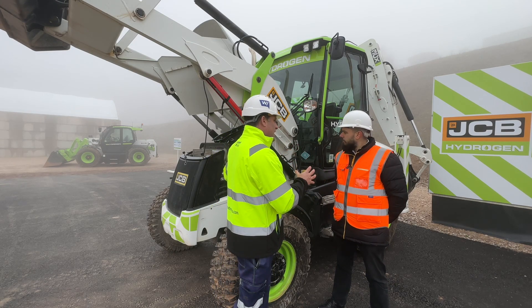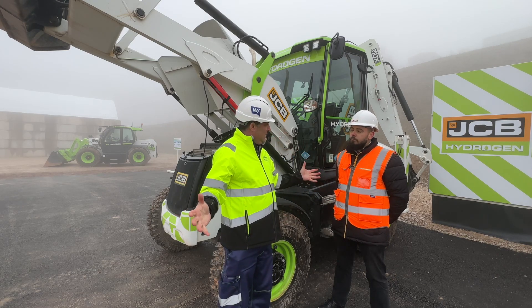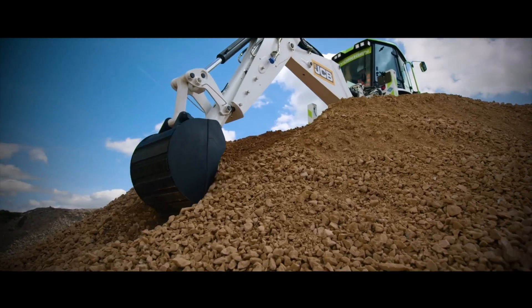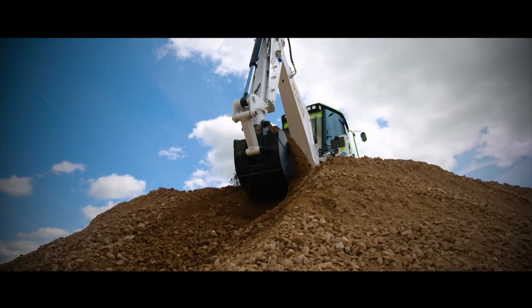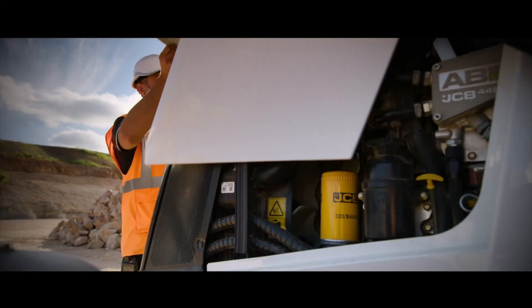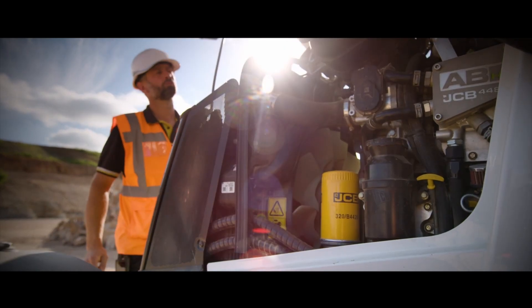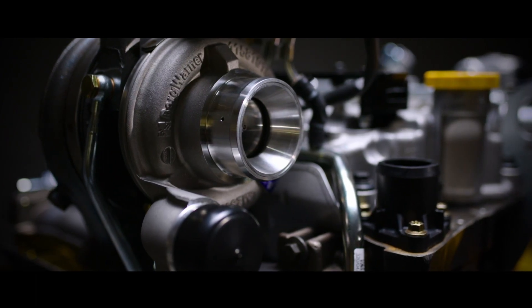It's got the engine in it, it's gone down the factory line, and now we're making these at pace — just as you would with the normal diesel engine version. And that's really enabled by the minimal amount of change that this technology brings. We stick with what we know and love — the fabulous JCB engine — a really robust, proven bottom end.